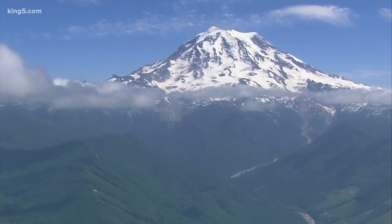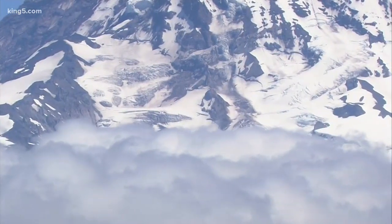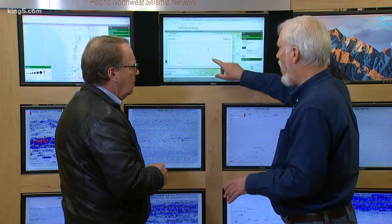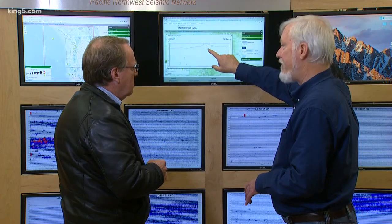Mount Rainier is massive, and even though we think of it as beautiful and quiet, down inside it's not all that quiet. Most of these are below magnitude 1 or magnitude 1 — these little tiny ones here — but this purple one is a 2-something.